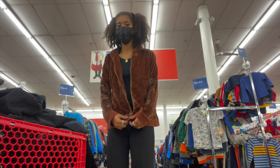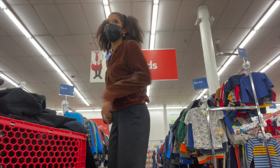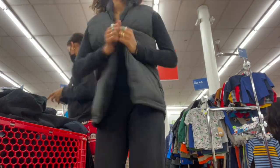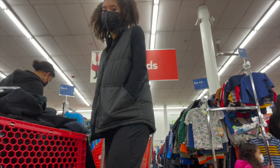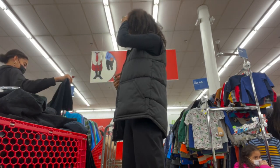I'm trying everything on next to a mirror because the fitting rooms were closed due to COVID. Oh my god, now I'm gonna have so many puffer vests — I know, I'm so happy about it. I'm getting both of them.